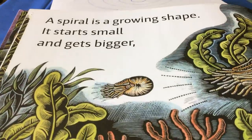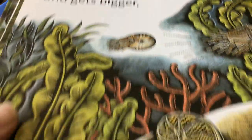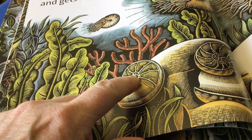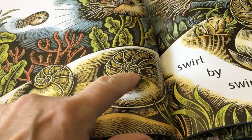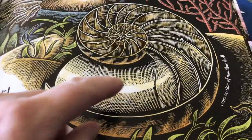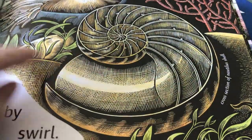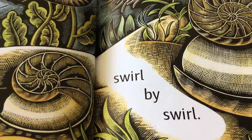A spiral is a growing shape. It starts small and gets bigger and bigger. Like that snail on the front — it starts really small in the middle, and then as it goes around the spiral, it gets bigger and bigger as it grows. And look at this one over here — that's a huge snail. So as the animal grows, the shell grows, and so does the spiral. Swirl by swirl.